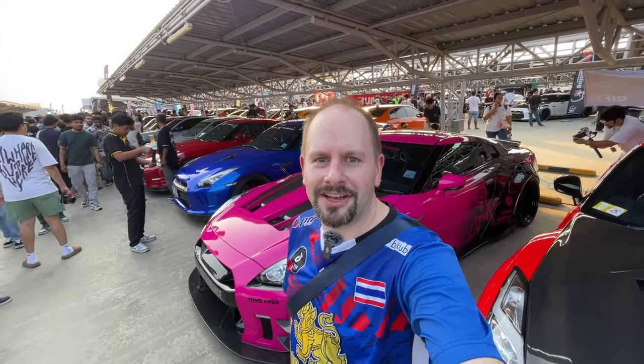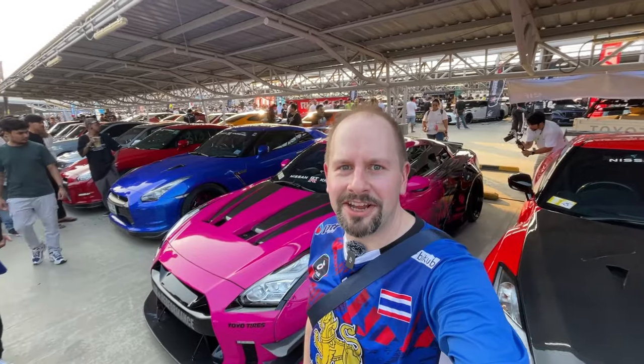Hey guys, it's Richie. Today I'm at Fashion Island Mall for Connection Thailand Auto Show. This is the biggest car show of the year, taking up four floors of this parking garage, and there should be about 1,700 cars. So let's get going and see what's here.